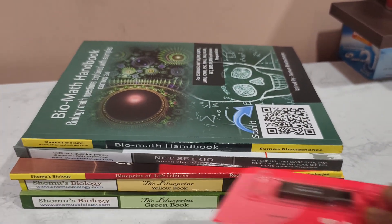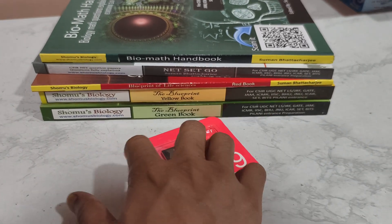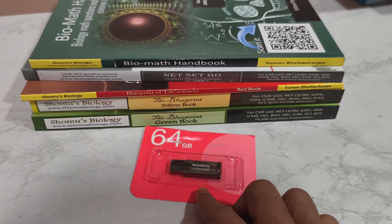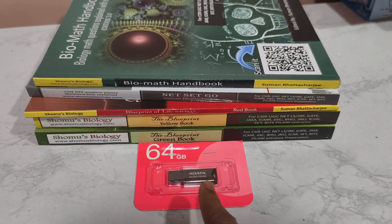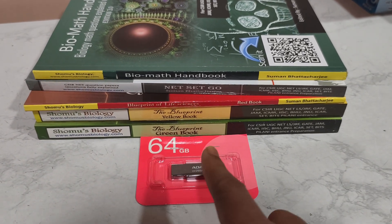But if you want our video lectures, then you have this 64 GB pen drive with all our lecture videos — all our recorded online coaching lecture videos inside.